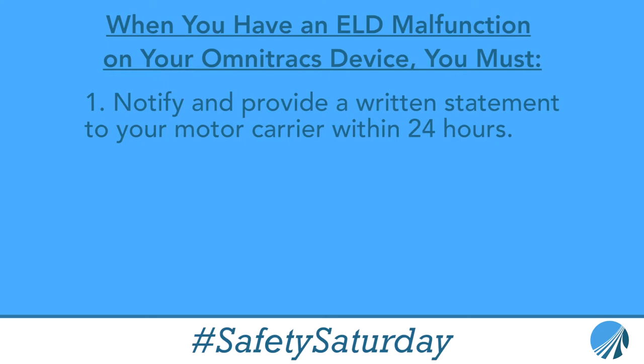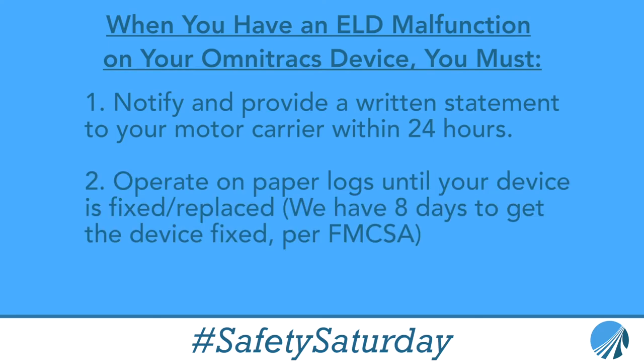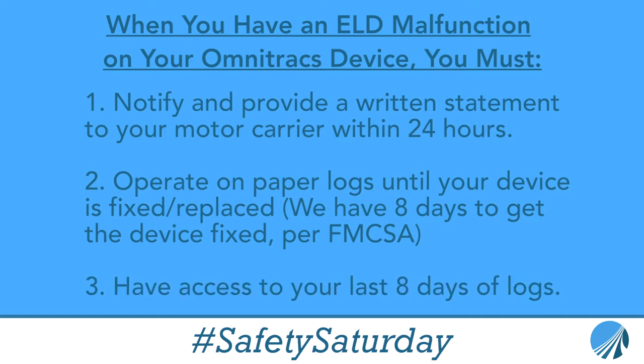If we can't do anything to fix it, we're going to have to put you on paper logs for eight days, and we're also going to send you your last eight days of logs just in case you get pulled over by an officer at roadside so he'll be able to have something to look at. This is why it's important to have eight spare paper logs in your truck at all times.